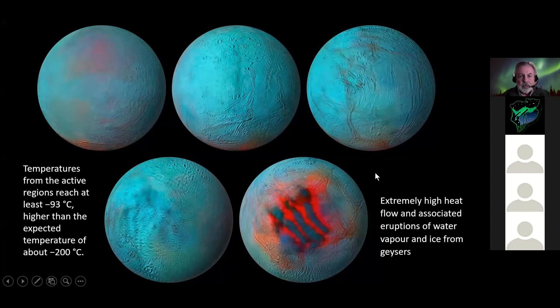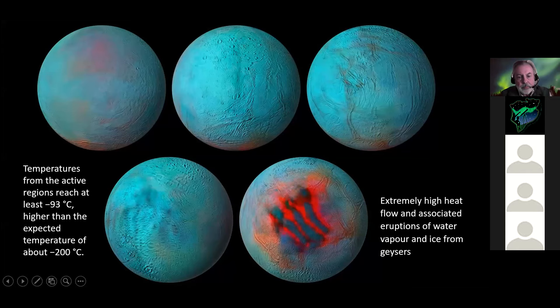One paper - not necessarily well accepted - suggests Enceladus' axis of rotation has been shifted by 55 degrees, possibly by a collision with an asteroid. The evidence for that is somewhat vague, more postulation than a solid evidence base, but it's intriguing and requires additional work to establish any evidence for this suggestion.